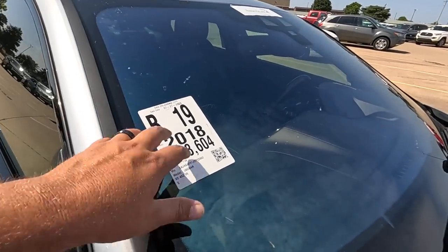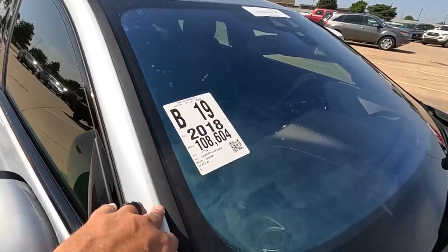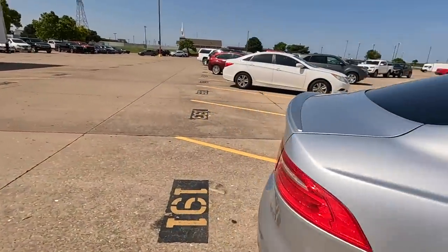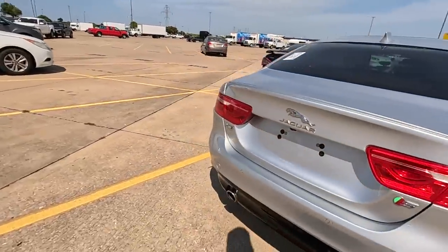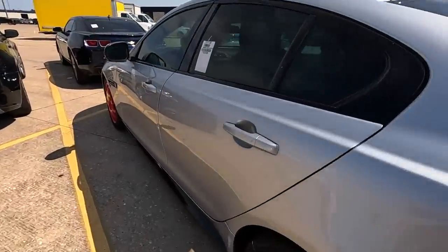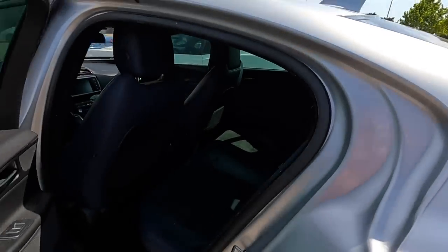This is a 2016 Jaguar XE, 4x2, V6 — I'm assuming it's a supercharged V6. A Jaguar nonetheless. I kind of like it but I wish it was two doors — I'm picky.